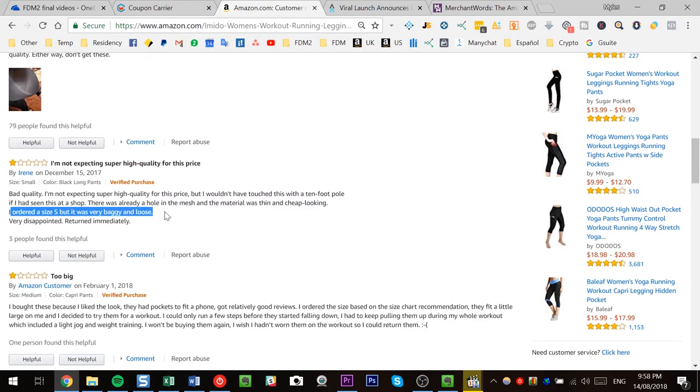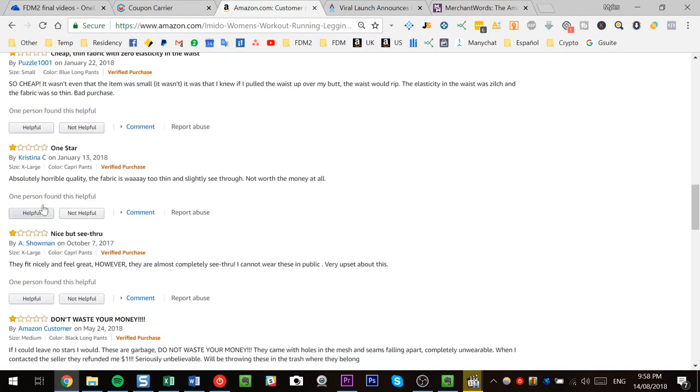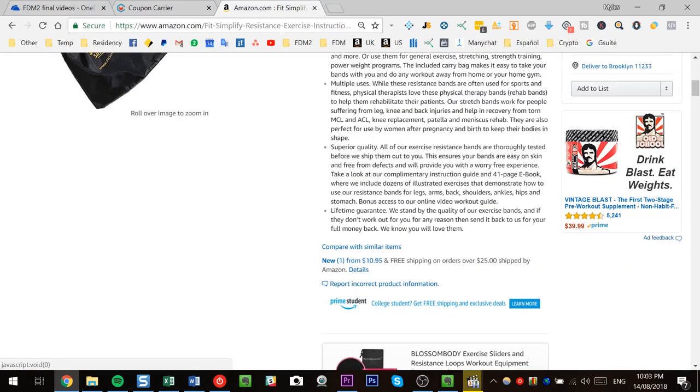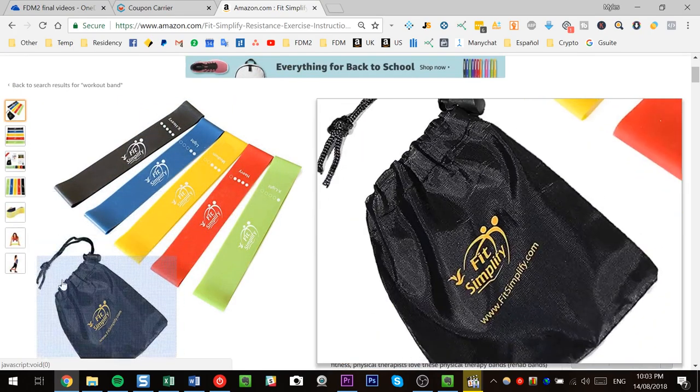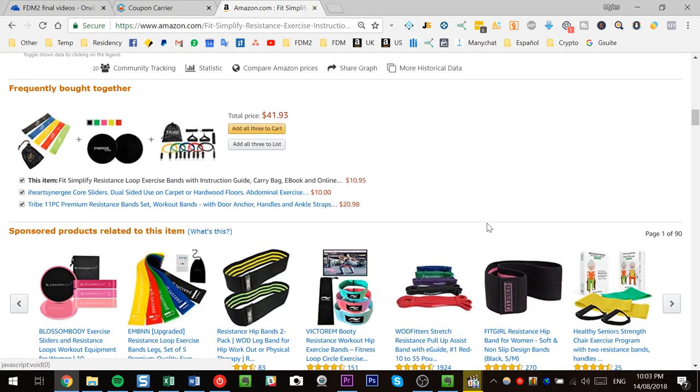Looking at the yoga pants example, we can see sizing is an issue — maybe that's simply a matter of marketing correctly and having the correct sizing charts. There are also issues around the quality of the fabric — too thin. We keep looking through reviews and working out what the problems are, and once we've built up enough information, we know what to take to the supplier. Another way to differentiate is the concept of bundling — taking one product that exists and combining it with another to create a unique product that doesn't yet exist on Amazon.